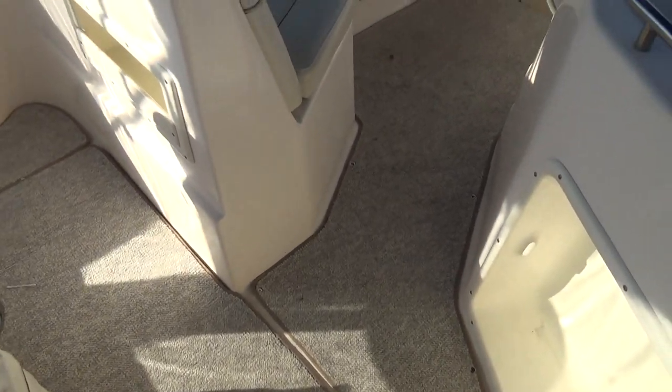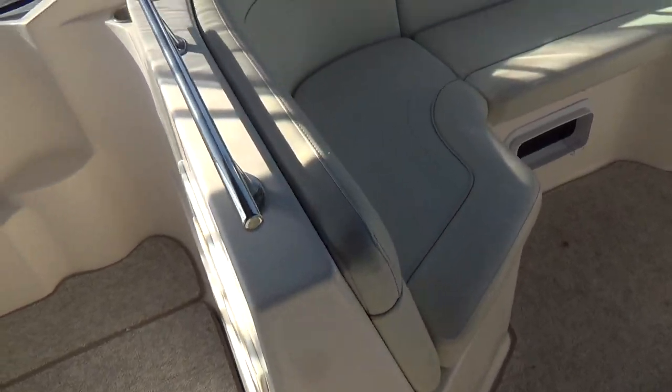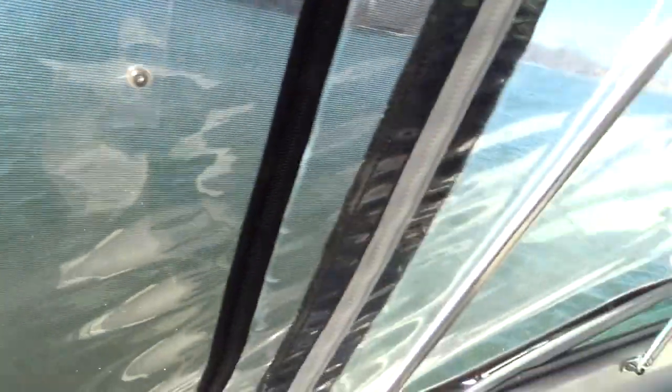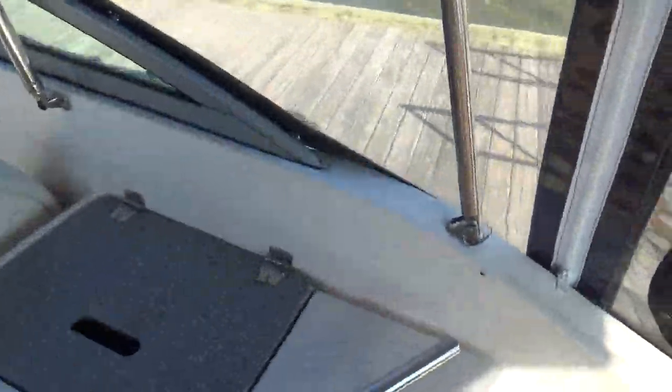The backing isn't all torn up or anything like that. Lots of little things — stainless steel cup holders. This enclosure opens up and rolls up, and you have a screen behind it so that you can open everything up in the summer and not have any bugs coming in.